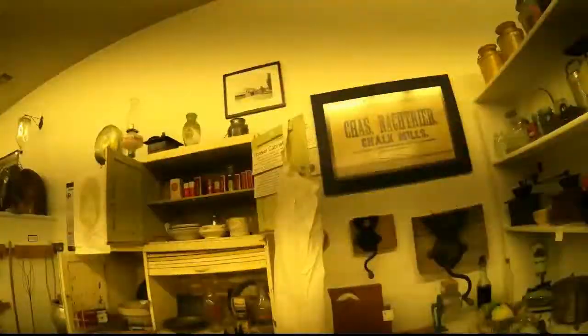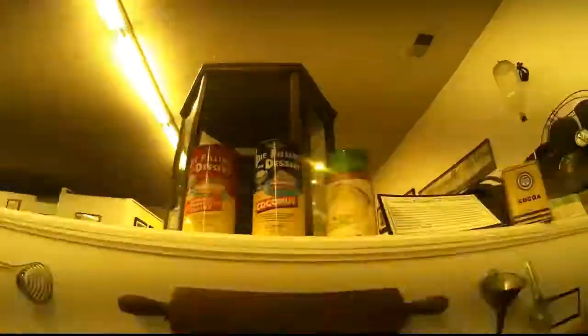The lights in this place are very flickery. Looks like I've walked into somebody's kitchen — a very old kitchen. This looks like it came from a time where everything was missed.